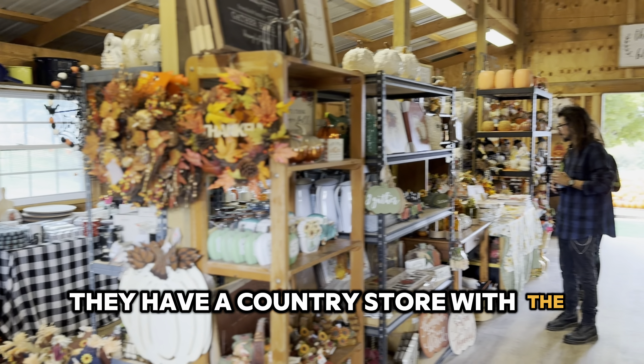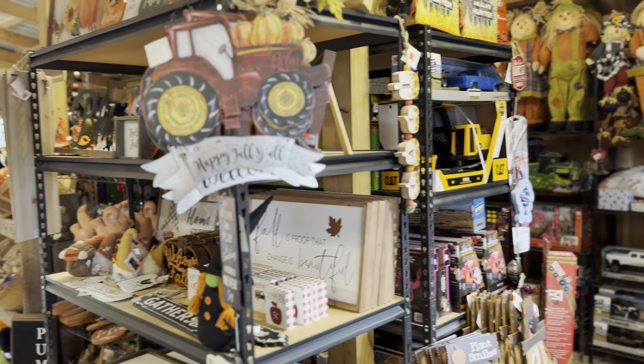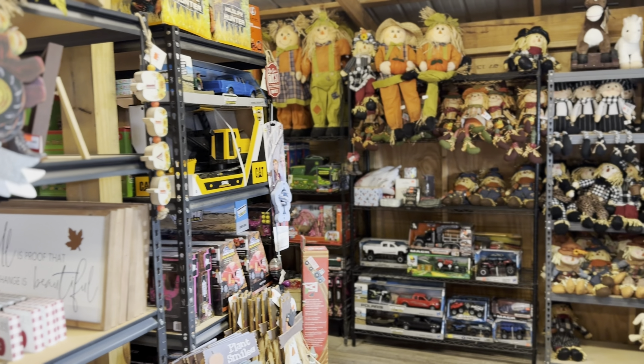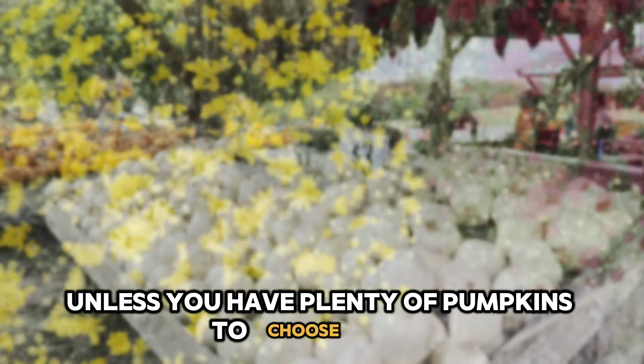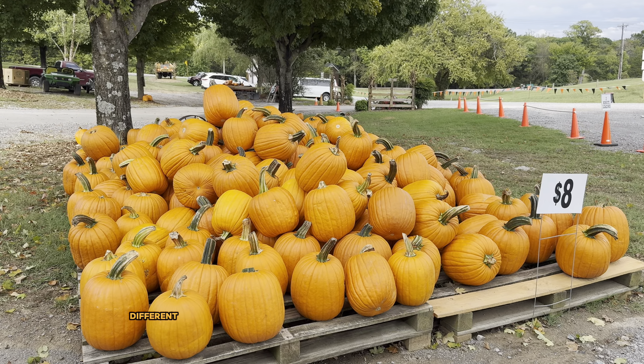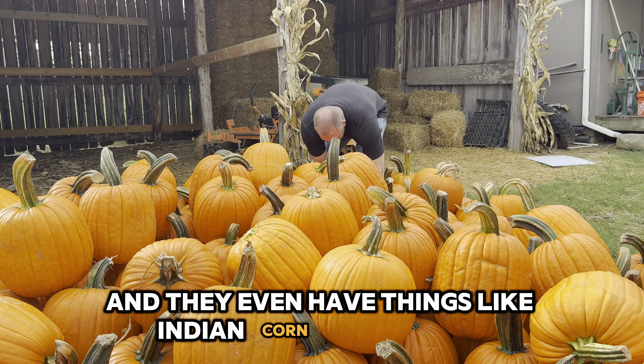They have a country store with the cutest things that you can buy. No pumpkin patch is complete unless you have plenty of pumpkins to choose from. They have different sizes, different colors, different prices, and they even have things like Indian corn and squash.